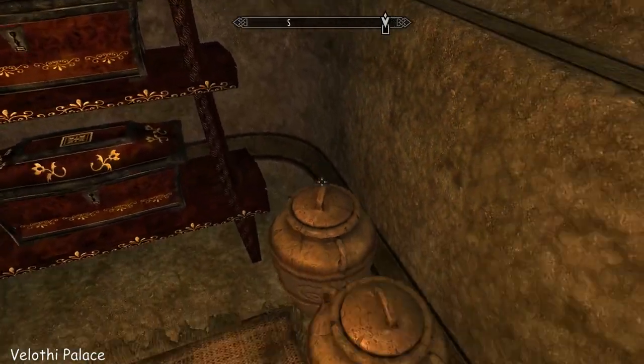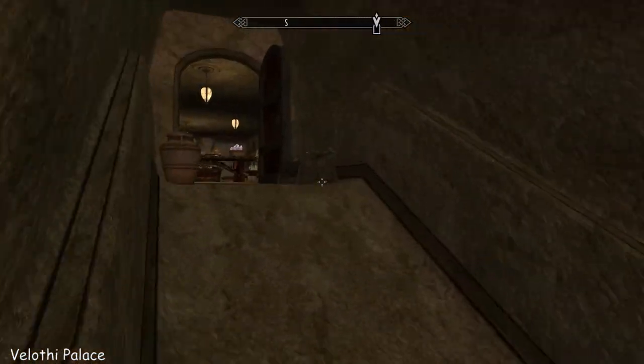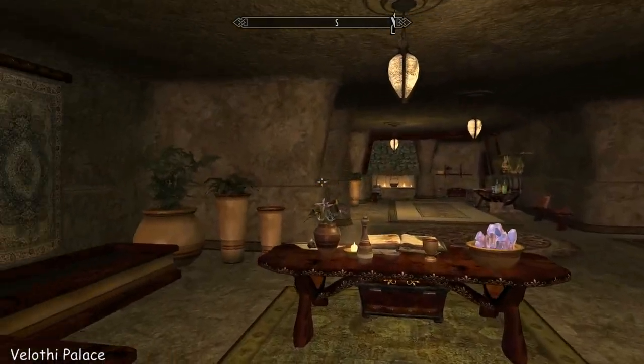There are seven NPCs in this home. I've switched them off, and there's a toggle in the bedroom so that you can do that.